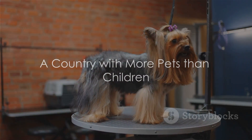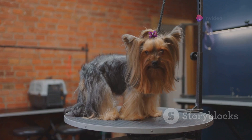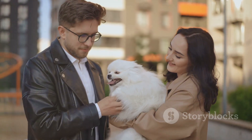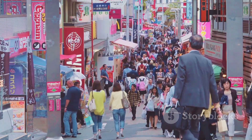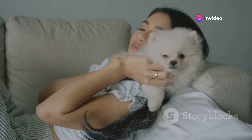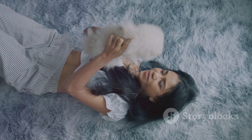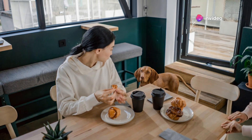In Japan, it's not uncommon to see pets being treated better than kids. Yes, you heard it right. This island nation is an intriguing paradox where the number of pets outnumbers the count of children. A shift in demographics and changing attitudes towards pet ownership have led to this fascinating trend. Japan's declining birth rate, coupled with an aging population, has resulted in fewer children. On the other hand, the rise in single-person households and an increasing affinity for pet companionship have contributed to a boom in the pet population. From pet-friendly cafes to luxury pet hotels, the pet industry in Japan is thriving.